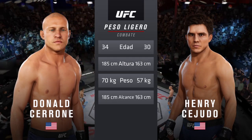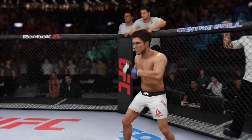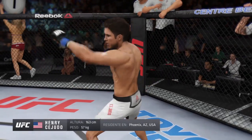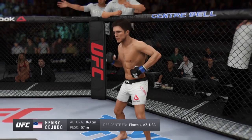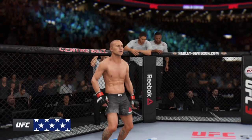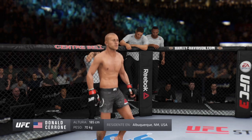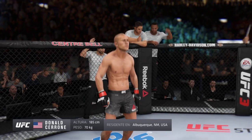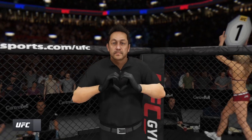We're set inside the octagon with Bruce Buffer. Ladies and gentlemen, this fight is three rounds in the UFC lightweight division. Introducing first, fighting out of the blue corner, a Greco-Roman wrestler holding a professional record of 13 wins, two losses. He stands five feet four inches tall, weighing in at 125 pounds, fighting out of Phoenix, Arizona — Henry, the messenger, Cejudo! And now the UFC's opponent fighting out of the red corner, a Muay Thai kickboxer holding a professional record of 34 wins, 11 losses, and one no contest. He stands six feet one inch tall, weighing in at 155 pounds, fighting out of Albuquerque, New Mexico — Donald Cowboy Cerrone! The referee in charge, Mario Yamasaki, third man in the octagon for this one.